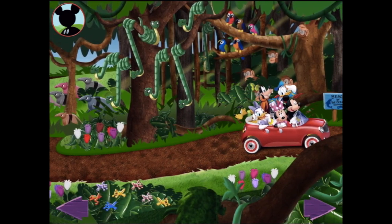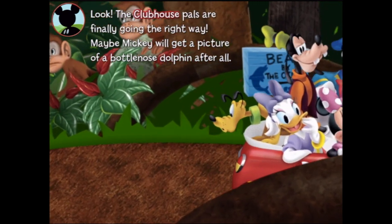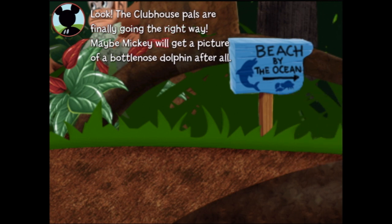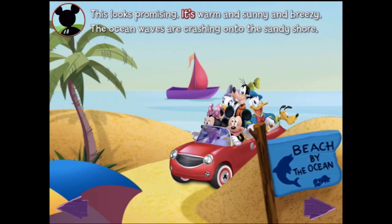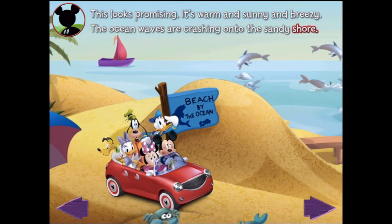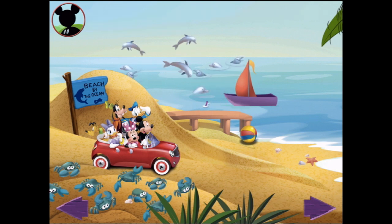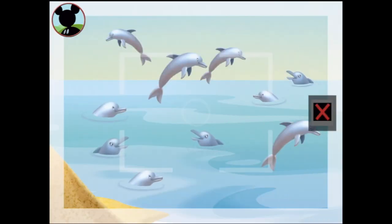Keep looking, everybody — I bet there are lots more animals to find! Tap the arrow to keep going. Looks like this might be the right sign — the clubhouse pals are finally going the right way! Maybe Mickey will get a picture of a bottlenose dolphin after all! It's warm and sunny and breezy, the ocean waves are crashing onto the sandy shore — definitely some dolphins! They did it! Mickey and his clubhouse pals made it to Mickey Beach at last! Bottlenose dolphin!